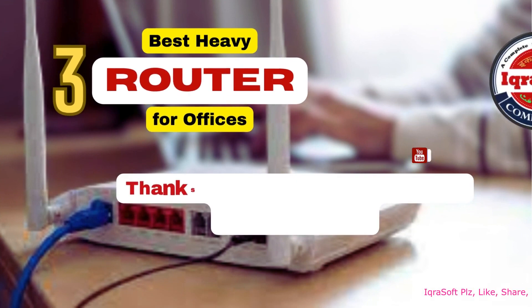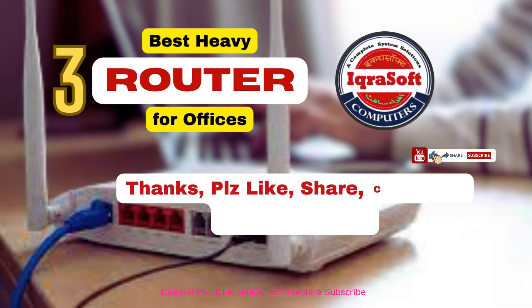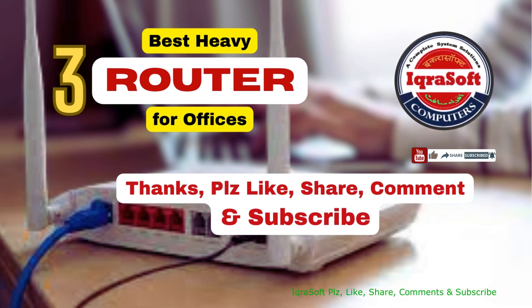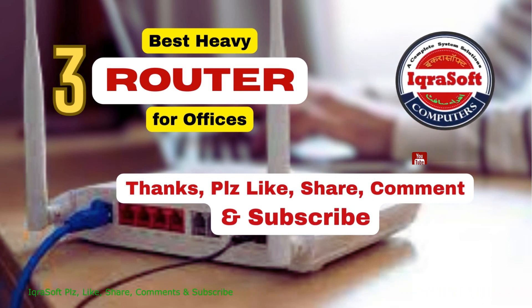Hey everyone, thanks for watching. I hope you enjoyed this video about the three best heavy routers. If you did, please give this video a thumbs up and leave a comment below letting me know what you thought. And if you want to see more videos like this, be sure to subscribe to my channel.